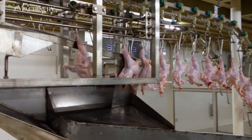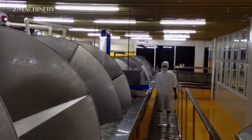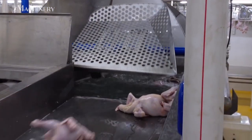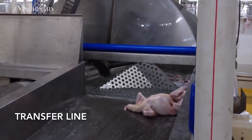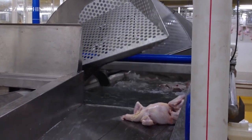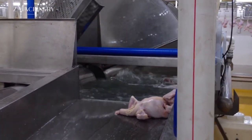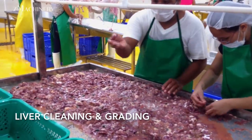The next phase involves a spiral pre-wash where the birds move through a specialized system that efficiently removes any lingering debris. After this, they are transferred via the production line to the subsequent stages of processing. At this point, liver cleaning and grading take place, where skilled workers or automated systems sort and process livers, ensuring they meet quality standards before packaging.